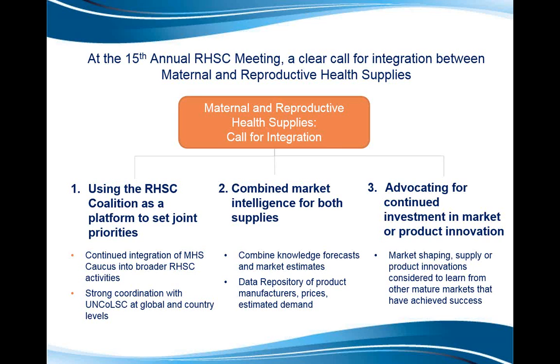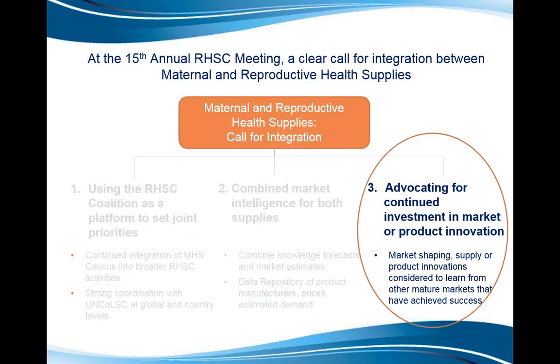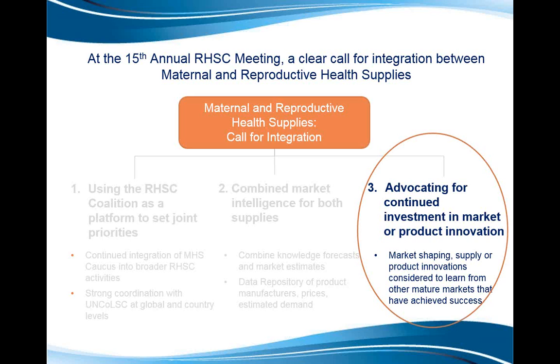Some of you may have been at Mexico City, where there was a clear call for integration between maternal and reproductive health supplies. We talked a lot about using the coalition as a platform to set joint priorities and combine market intelligence. It's also very important that when we consider market shaping, supply and product innovations for reproductive health supplies, we also consider the cases for maternal health commodities.